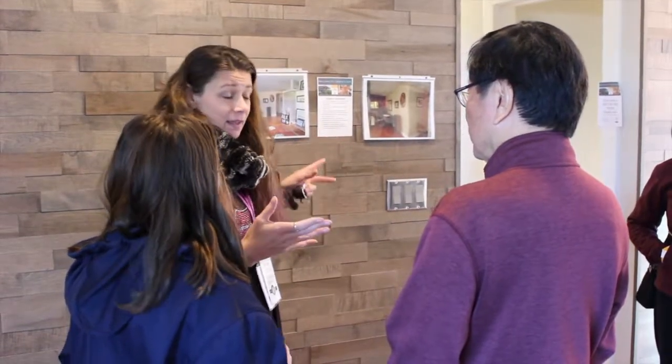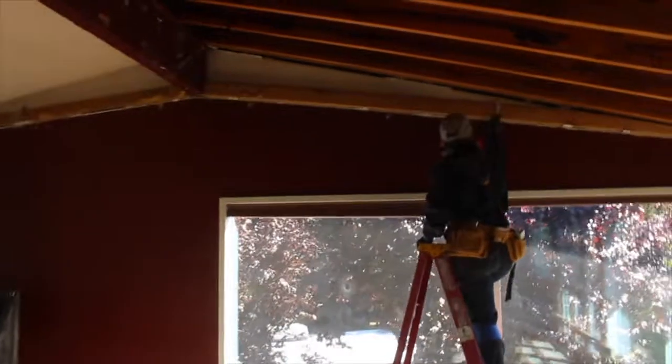Hi, I'm Melissa Irons with Irons Brothers Construction. I am the Marketing and Operations Manager, sometimes referred to as the mom. I'm Deja Leger, I'm a lead carpenter at Irons Brothers Construction.